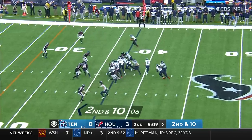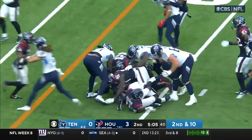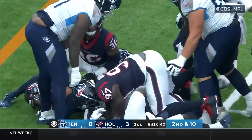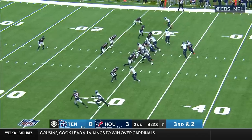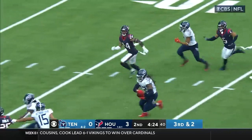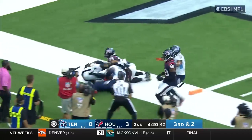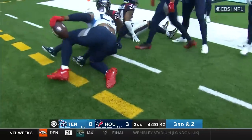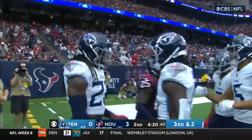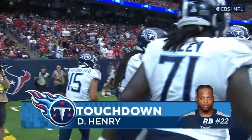Second and ten, here is Henry with running room. Hand it off to Henry, and Henry up the middle. Counts down: 15, 10, 5. Did he get there? Touchdown! 29 yards.